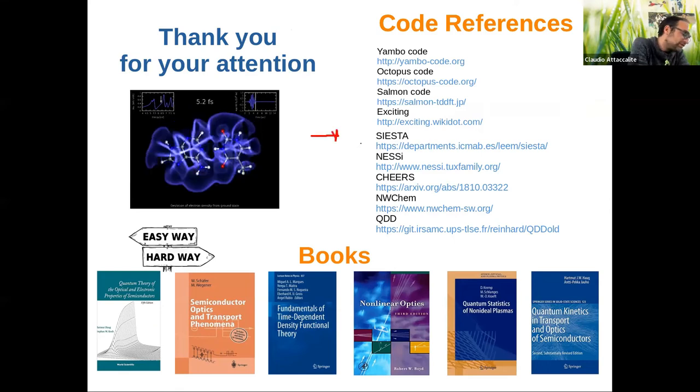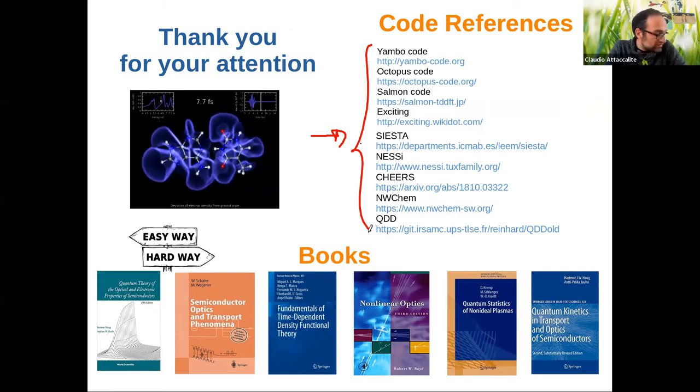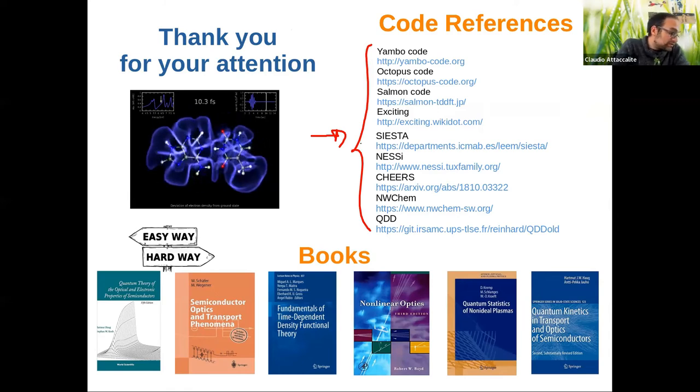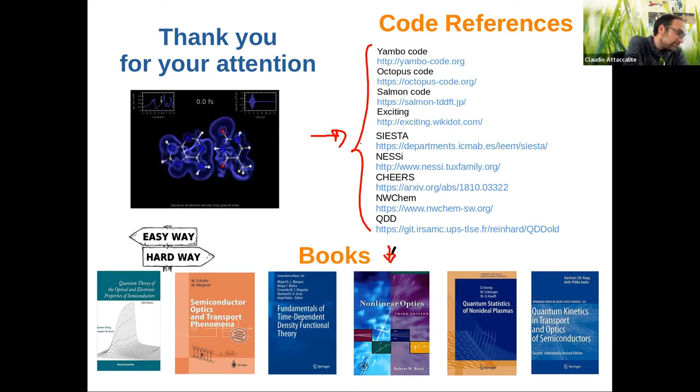Here is a list of all the codes mentioned. Some are publicly available, some not — you may need to contact the authors. I also put a list of books for those interested in the topics. I tried to order them from easiest to most difficult: for non-linear optics, the Boyd textbook is the best reference, covering all non-linear phenomena. There is also a simpler book based on two-band models that gives a lot of physics with very simple models.